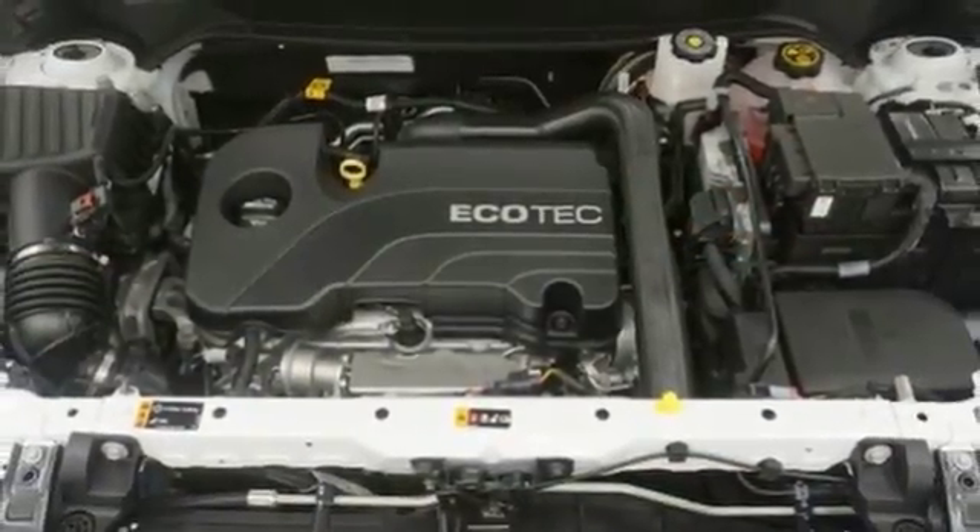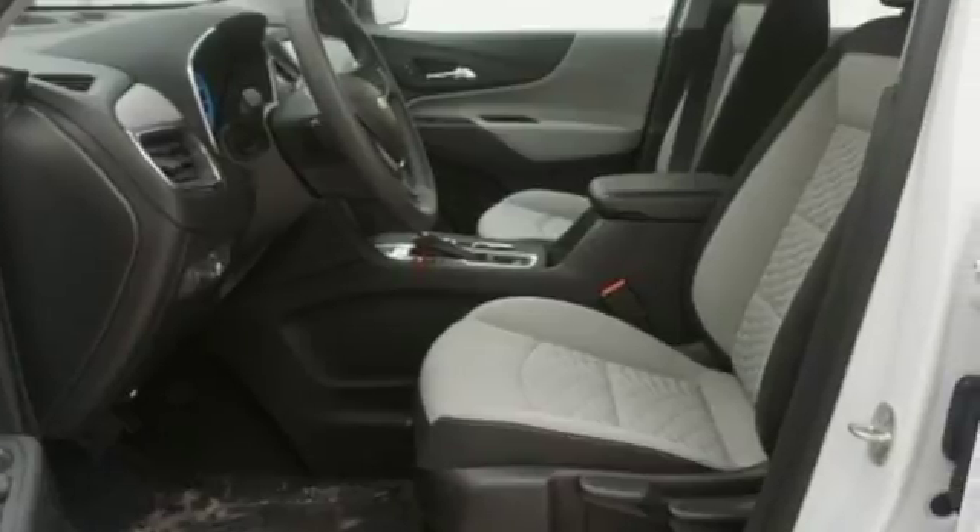The Stop Start Engine Control System saves gas when you're stopped. And Cruise Control saves gas when you're not.